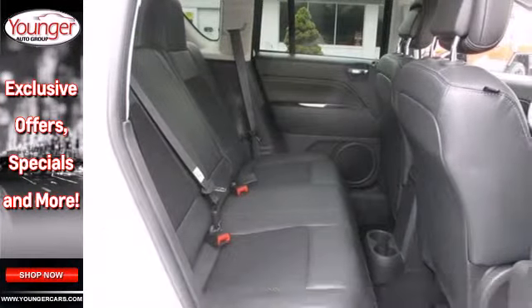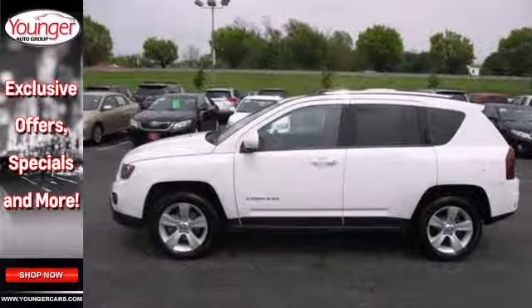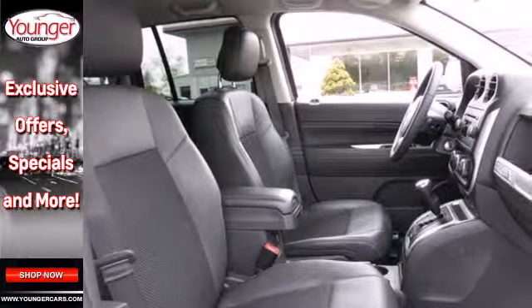A comfortable ride is in your future with the 4-wheel independent suspension and air conditioning. You're encased in safety with the multiple airbags, traction control, and anti-lock brakes with brake assist.